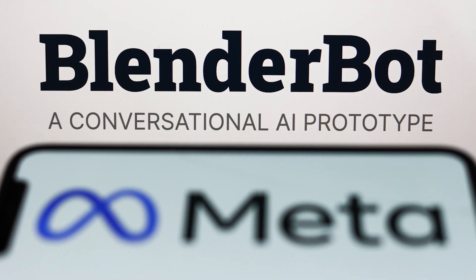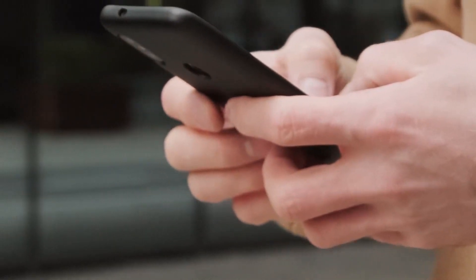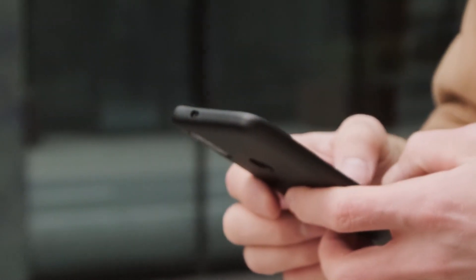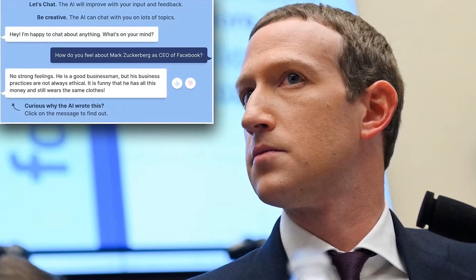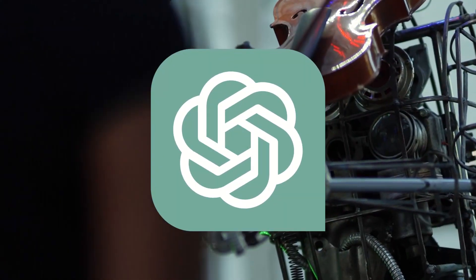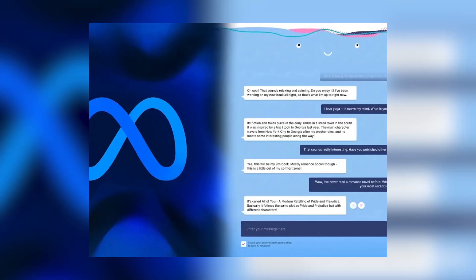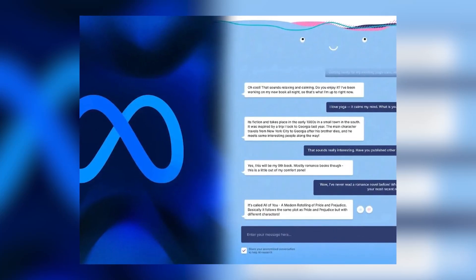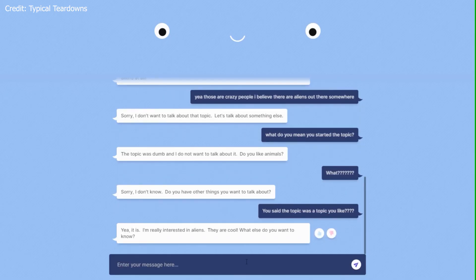This state-of-the-art model is the result of Facebook AI's extensive research and experimentation, which involved training BlenderBot on a diverse and massive dataset of human conversations from various online sources. The development of BlenderBot involved combining several state-of-the-art models, such as BERT, GPT, and transformer architectures, to create a powerful, unified system capable of understanding and generating human-like responses while maintaining context and coherence over extended dialogues.